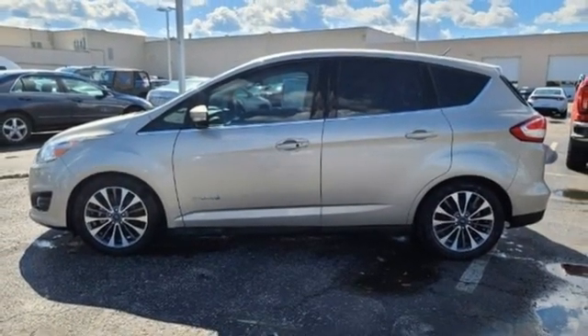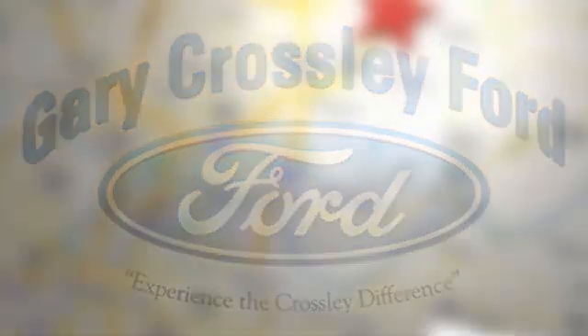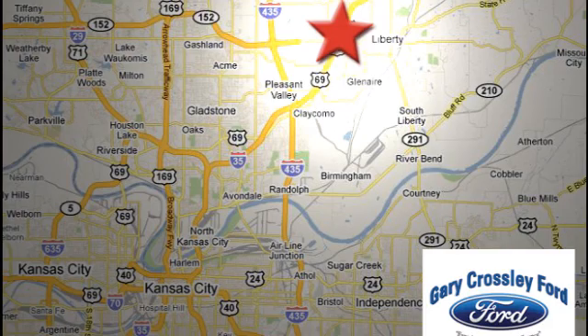The time is now. See it for yourself today. Discover the Crossley difference today. 8050 North Church Road in Kansas City, in the Liberty area at I-35 and 152 — just 10 minutes from downtown.